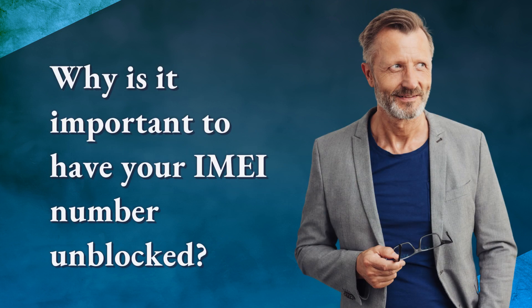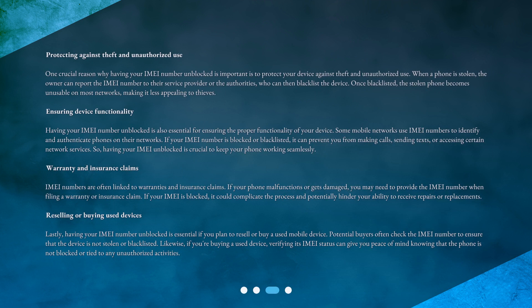Why is it important to have your IMEI number unblocked? Protecting against theft and unauthorized use: one crucial reason why having your IMEI number unblocked is important is to protect your device against theft and unauthorized use. When a phone is stolen, the owner can report the IMEI number to their service provider or the authorities, who can then blacklist the device. Once blacklisted, the stolen phone becomes unusable on most networks, making it less appealing to thieves.